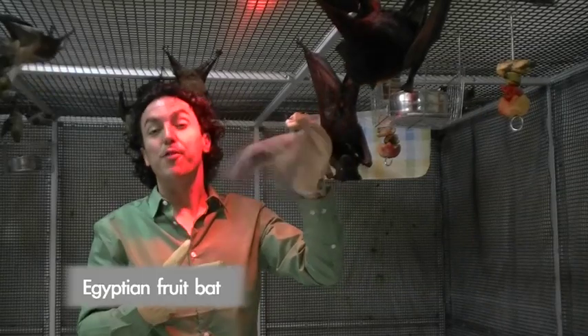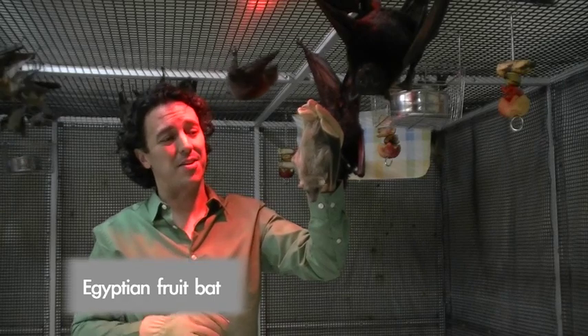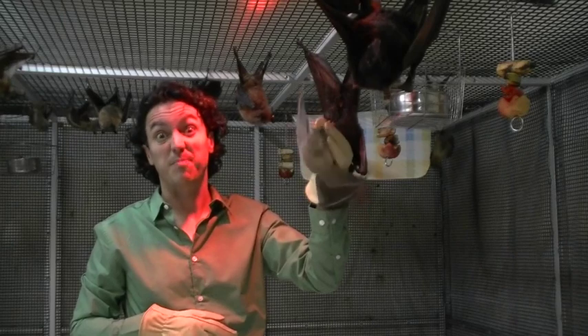This is an Egyptian fruit bat, and sometimes people have had them as pets. But they're really not very good pets at all. They're not potty trained, they're nocturnal, and sometimes when they get irritated, they do bite.